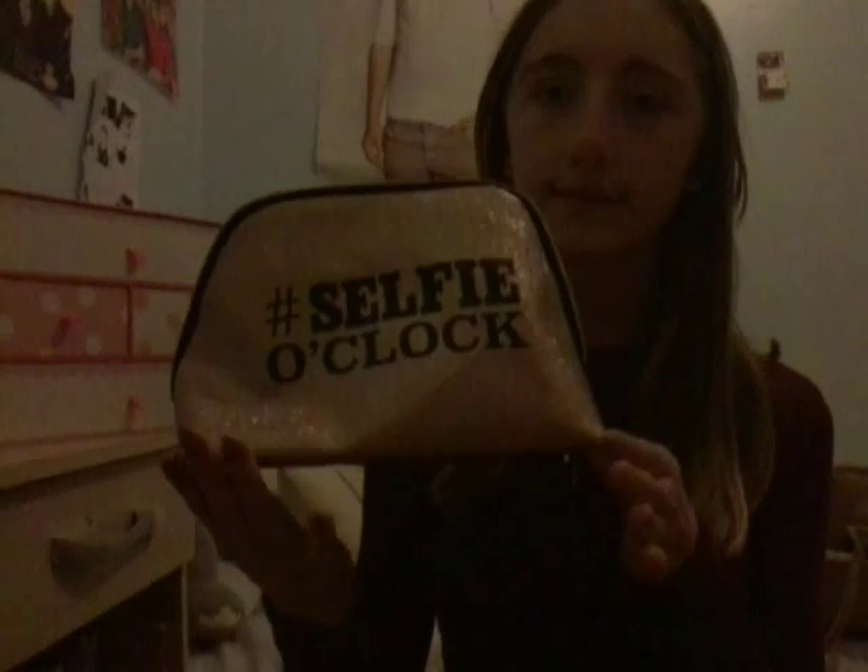The last thing I got was this bag. It says 'hashtag selfie o'clock.' I love it because I'm obsessed with taking selfies. It's really nice and spacious inside — you get quite a lot of room. This would be really good as a traveling makeup bag because you can fit a lot in.